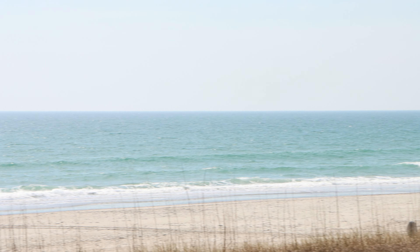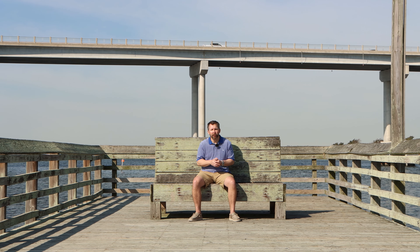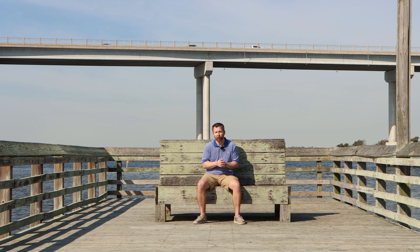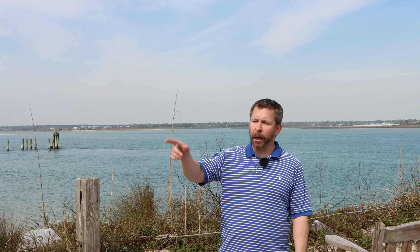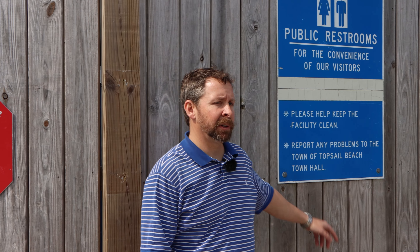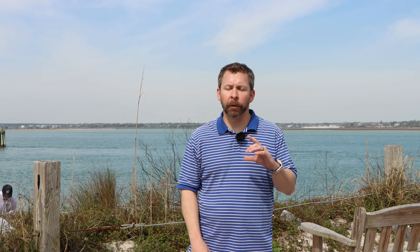Topsail Beach is the most southern part of the island. It's its own township and has one area where there's paid parking — that's at the very southern tip of the island where we shot our last video, where you can walk around to the point down by Serenity Point. This is the only paid parking in South Topsail — first come, first served. It's $5 per hour and $25 a day. They also have bathroom facilities here. You can point and click online to find all the information, enter it, and pay, and then you'll be good for the day.